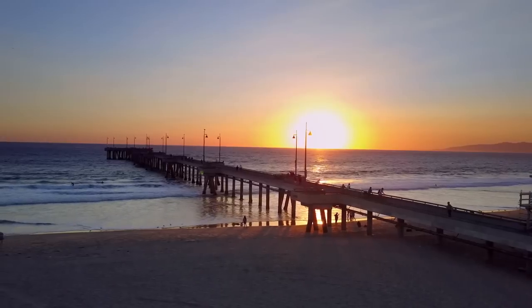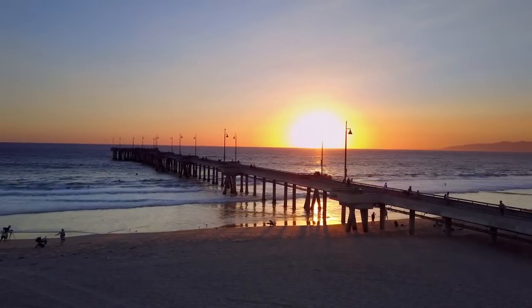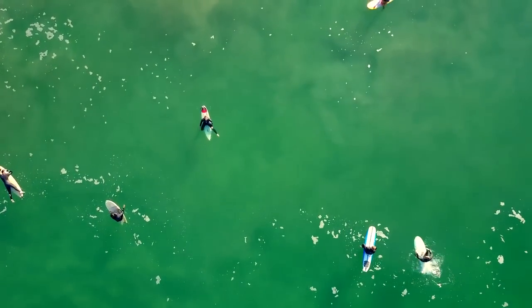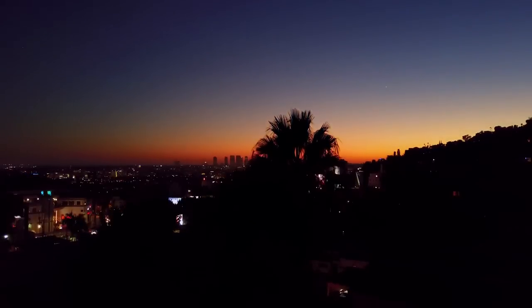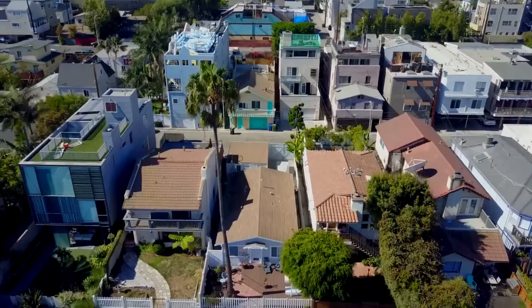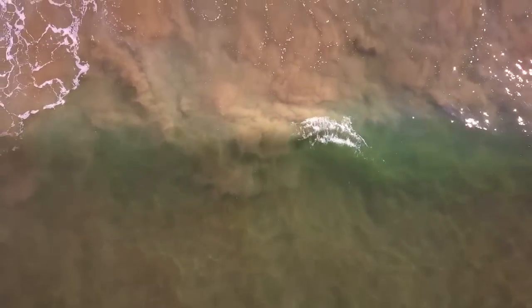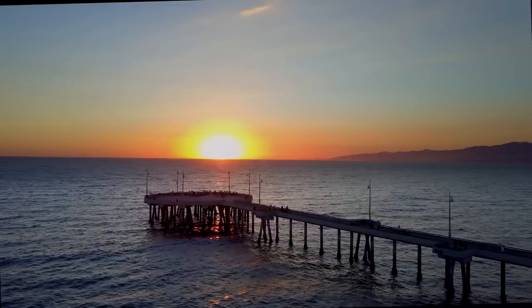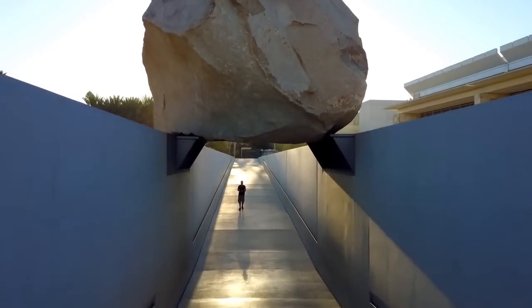Now let's try Sport Mode. It's so fast. Let's see what Mavic can do — it's so fast!